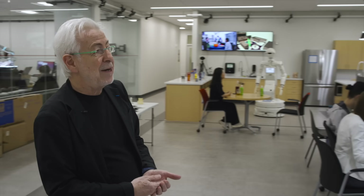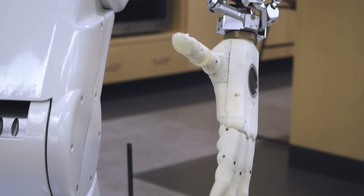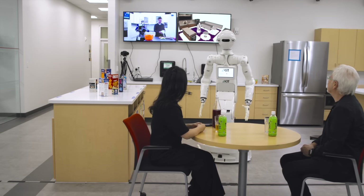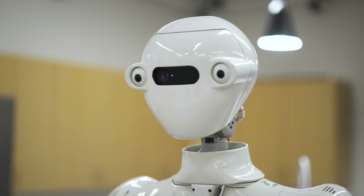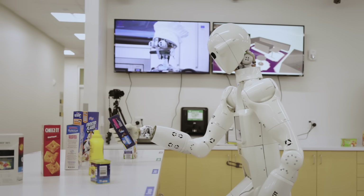Here we have the kitchen of the future, where robots will potentially assist and help humans cleaning the kitchen and delivering. Armor, can we have some cookies? I am going to bring you the cookies. Oh, that is nice. So the robot is selecting the cookies among other objects, but at the same time it's avoiding collision.